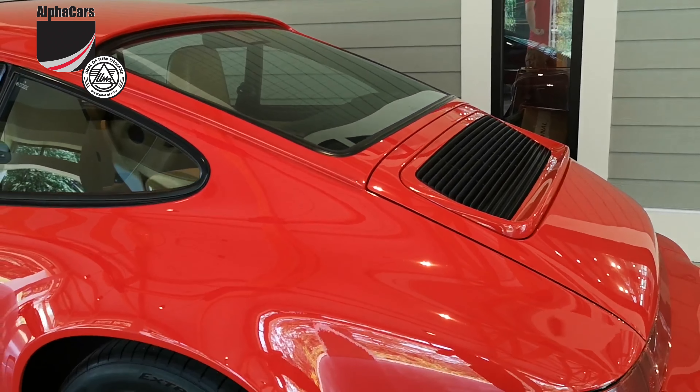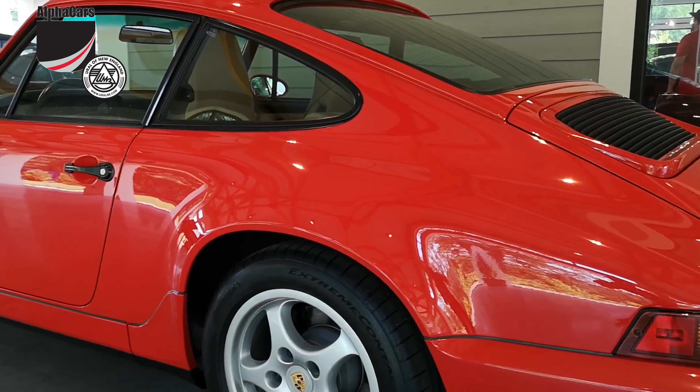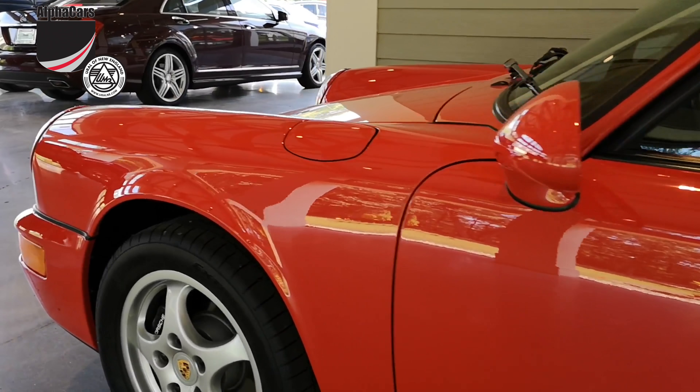With under 30,000 documented miles and impeccable ownership and service history, this car is one of a kind.